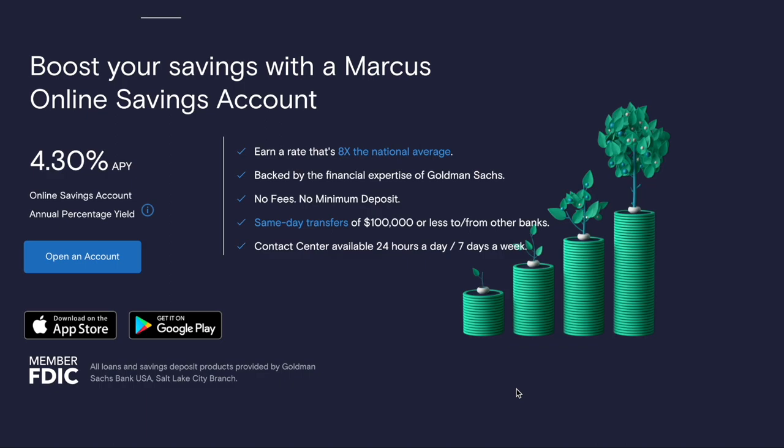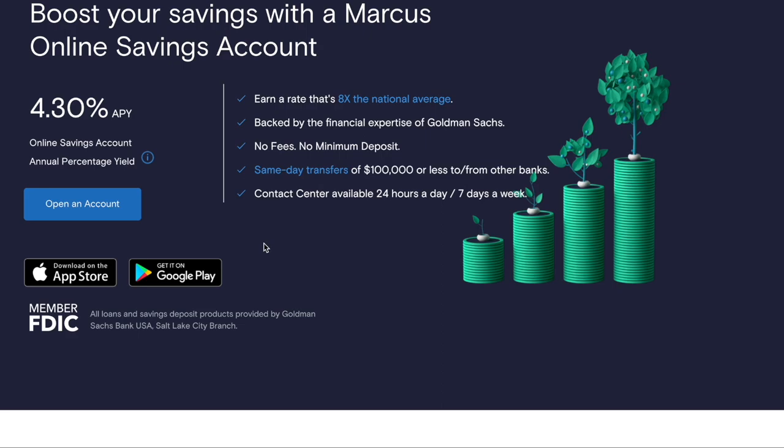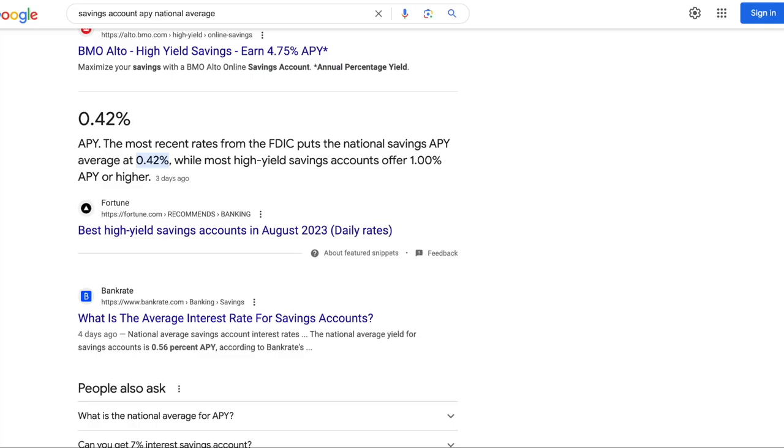Their APY on this account is 4.30%. Let me tell you about how the interest is compounded and how you can get higher than 4.30% with this account. So yeah, 4.30% APY — and they say that is eight times the national average.